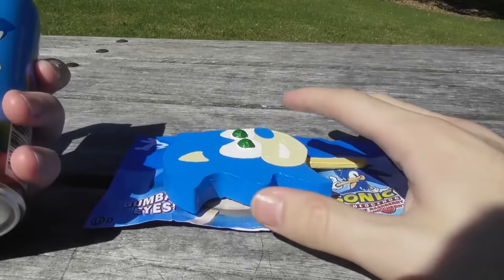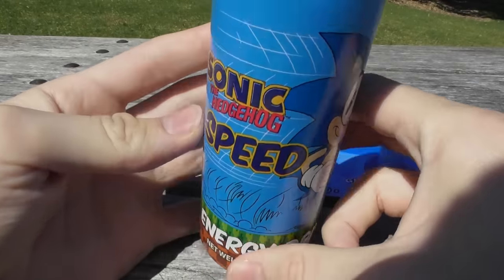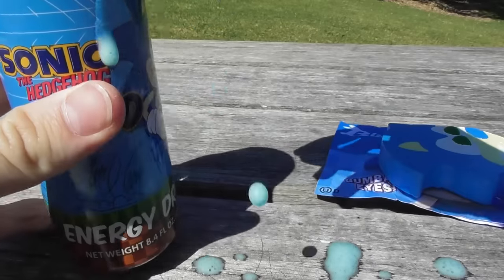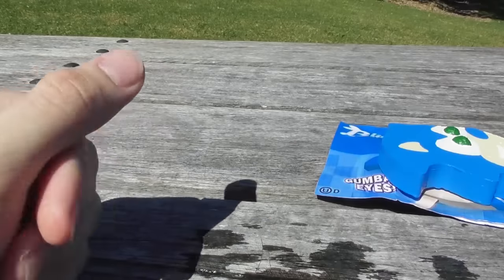Now what better thing to have with this? How about a speed energy drink? Sonic the Hedgehog — Sonic speed. Oh, that is ridiculous. Just made a mess. There you go. Cheers.